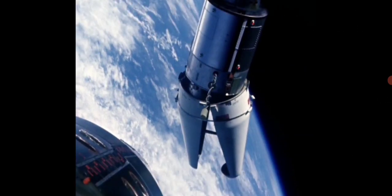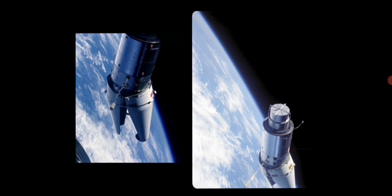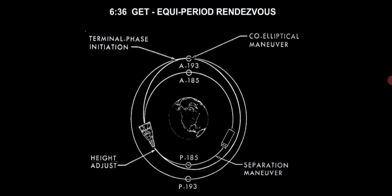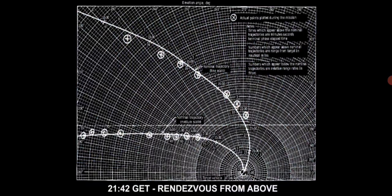The docking portion of the mission was cancelled when visual inspection of the ATDA confirmed telemetry reports that the docking adapter shroud had not completely separated. Several different rendezvous methods with the ATDA were undertaken and successfully completed. This part is a kind of sequence — this is the rendezvous from above, we're coming down on the ATDA over the Indian Ocean.